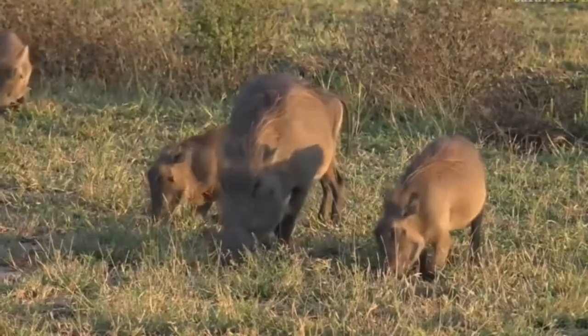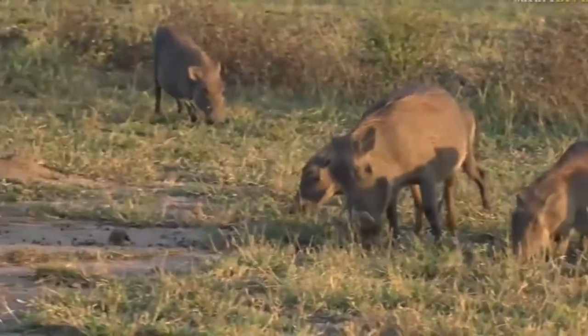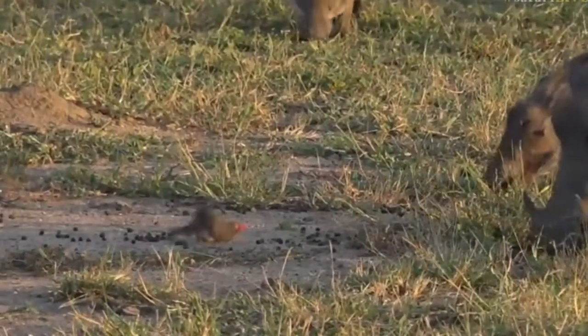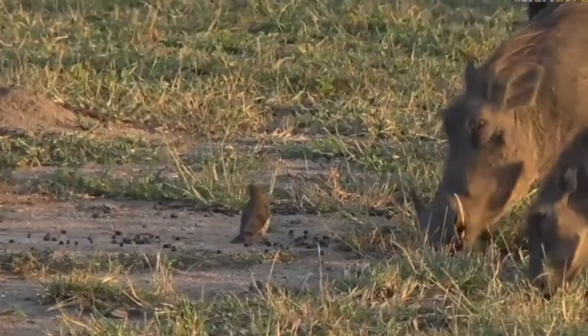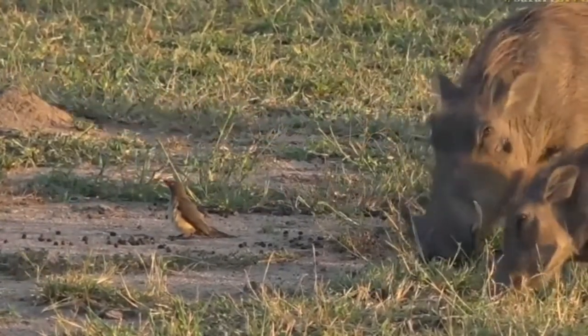It's going to have a dust bath — just to the left of the warthogs, look at that! How cool is that? So that oxpecker has not come for an afternoon snack, it's actually come for a dust bath. You can see there's lots of impala dung on the ground, and the little oxpecker is looking for a spot.